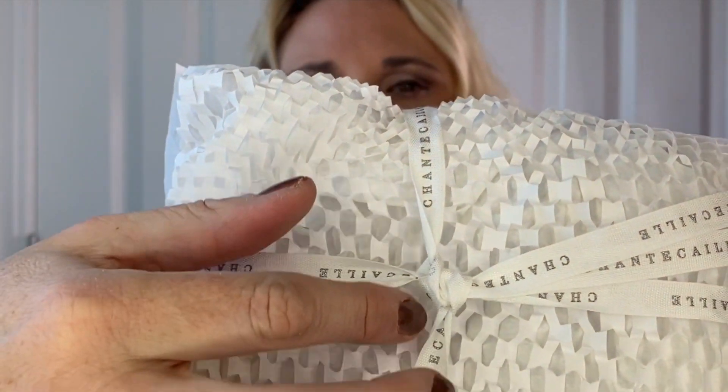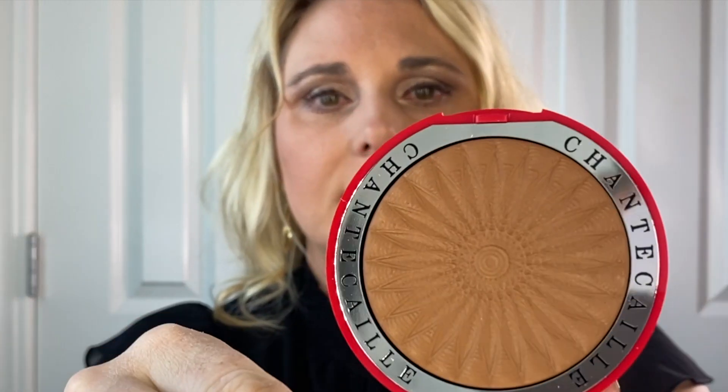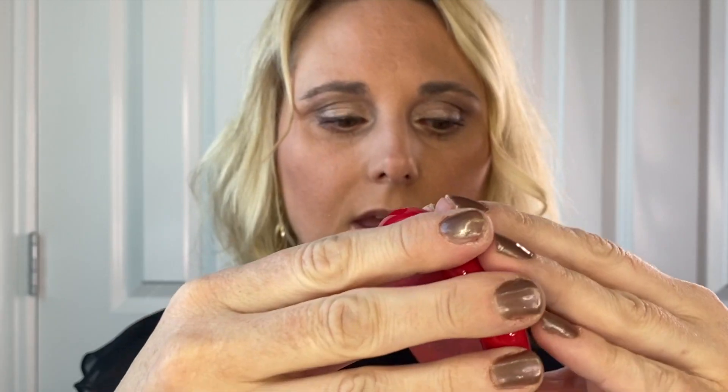The last haul I have is from Chantecaille. Last weekend they had a sale — I believe it was 20% off. I picked up a few things I've been wanting to try. They even had a ribbon tied around the box, which was really nice. First is the Real Bronze bronzer in shade Goa. I was very torn between the two shades and I'm still thinking about whether I should have gotten the other one — but this is what I got.